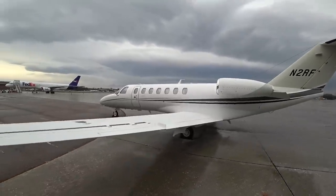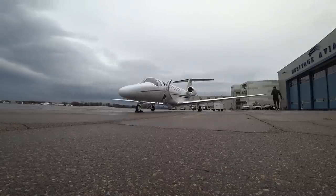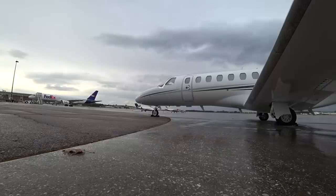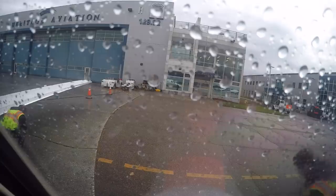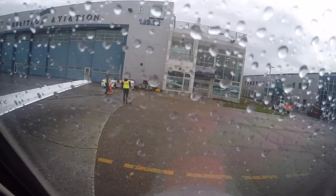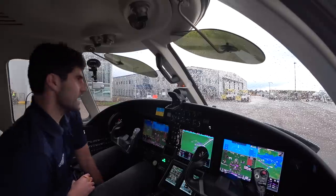Let's get started. Alright, what's going on everyone? We're back, heading back to White Plains. Should be about an hour back compared to 40 minutes up here due to a pretty strong headwind. But the weather looks better, getting a bit better in White Plains, so it should be a relatively nice flight home.